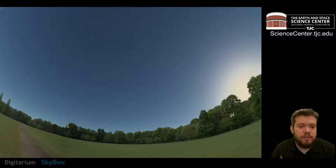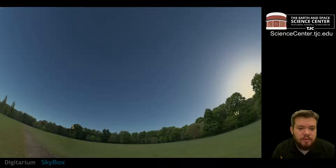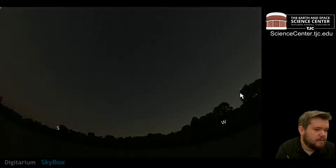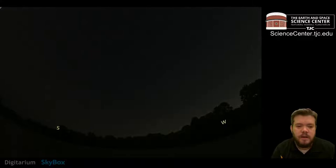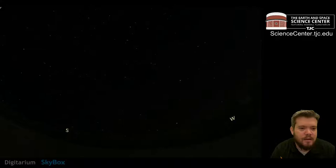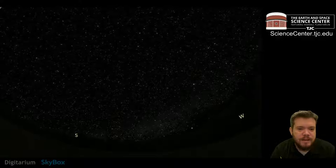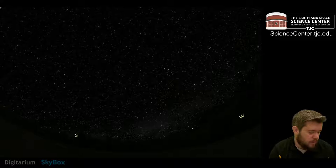Now we're going to continue rotating the Earth and get to sunset. Just right after sunset, you may be able to see a tiny sliver of the crescent moon — it'll be tough to see before it falls below the horizon, but maybe you can get a peek at the moon tonight. Once it starts getting a little bit darker, you may be able to see lots and lots of bright objects in the sky. The further away you get from a city, the more stars you'll be able to see, and that's because of something called light pollution.